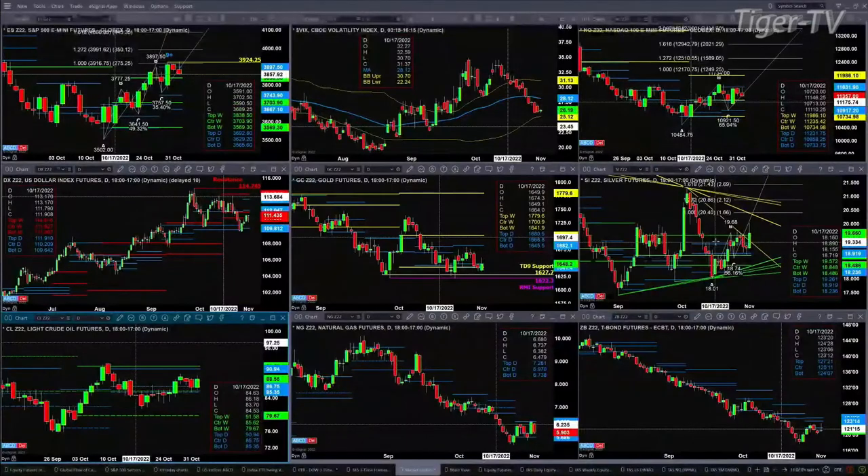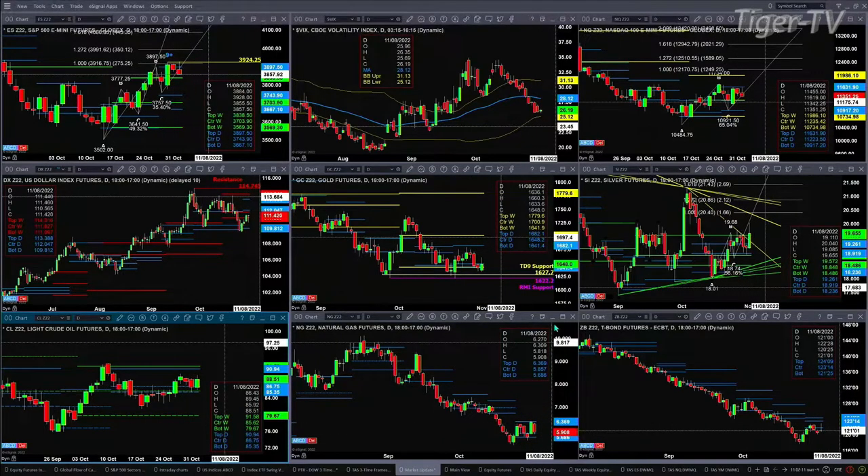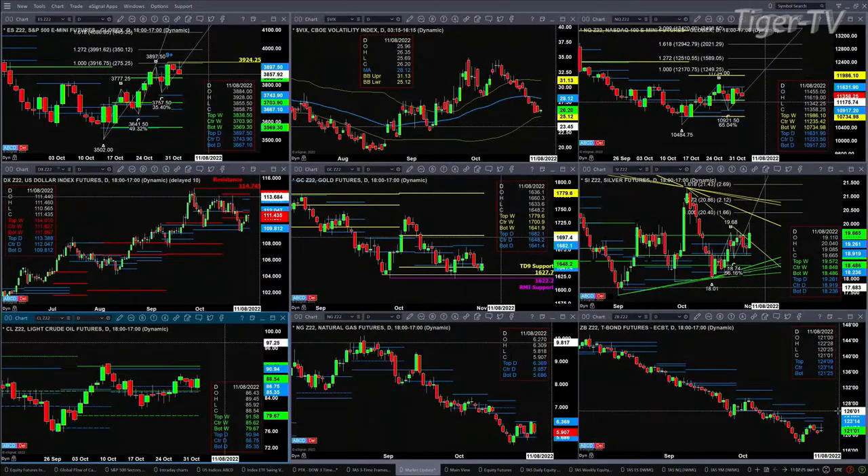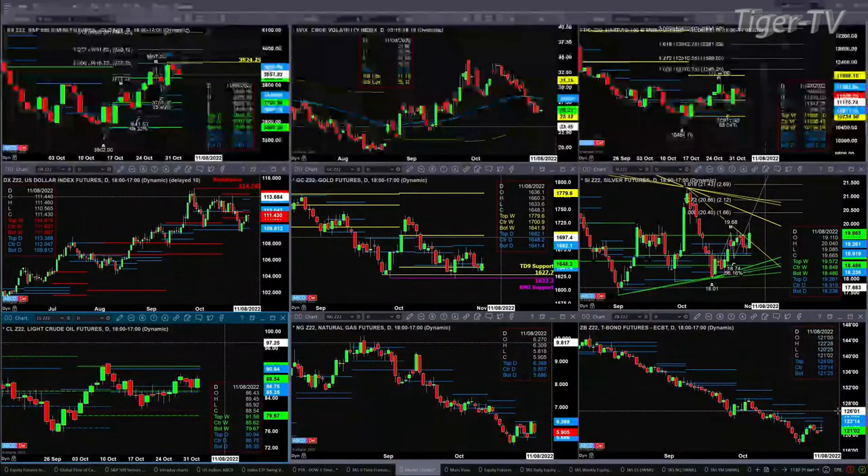Light sweet crude is consolidating within its daily profile and should target the 90 to 94 level. Natural gas is in a consolidation between support at 5.68 and resistance at 6.36. The 30-year Treasury continues to find resistance at the bottom of that daily profile — a real key level of resistance at 121.25. On a monthly basis, the 30-year Treasury negated its TD-9 count bottom pattern, which says to expect lower prices over time in the 30-year.